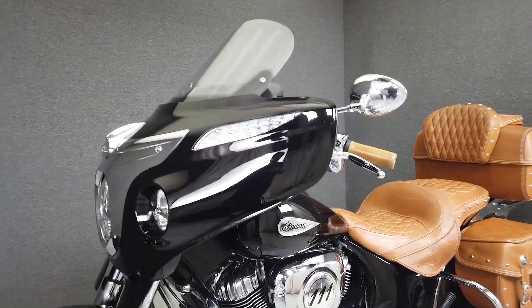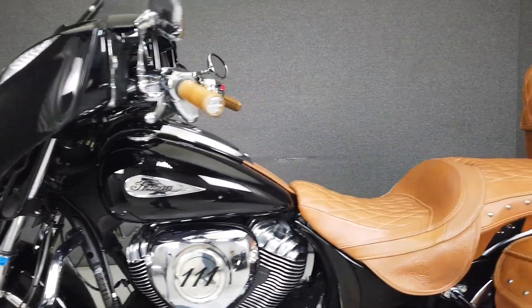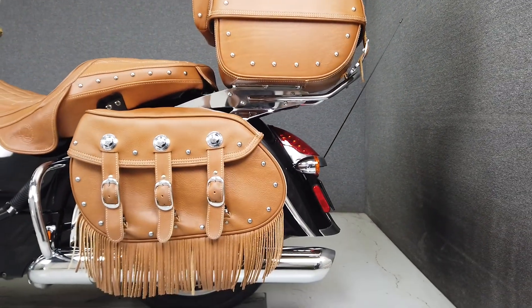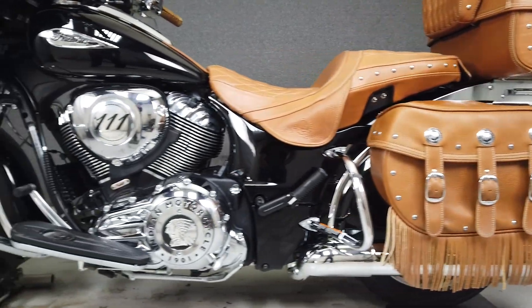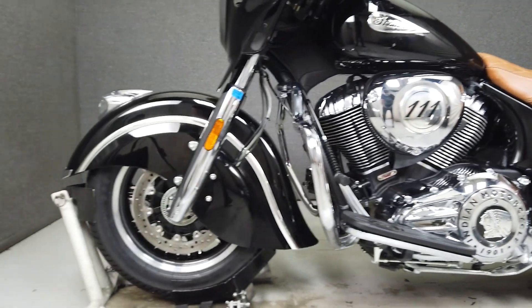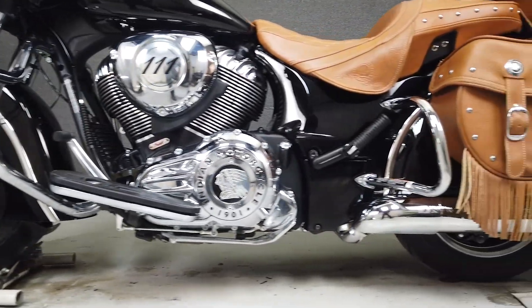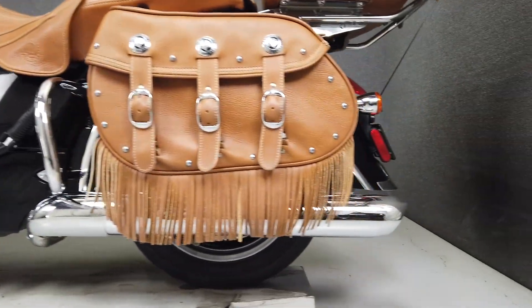Beyond its bold profile and aesthetics lies the heart of this American-made tourer — its 111 cubic inch Thunderstroke twin-cam motor. This power plant puts out a potent 118 ft-lbs of low-end torque through a six-speed transmission, and sounds mean doing it. It weighs in at 912 lbs and sports a seat height of 26.5 inches at its lowest setting.